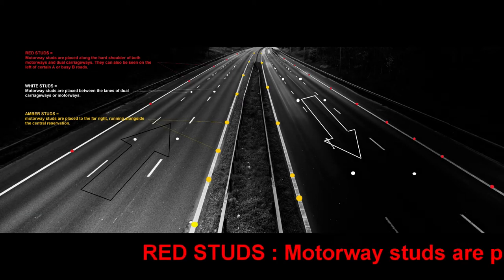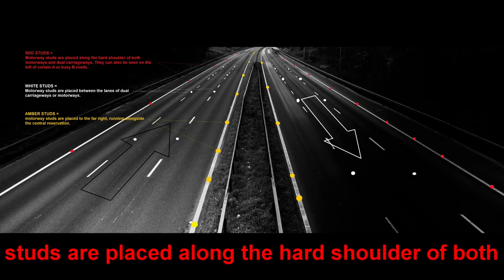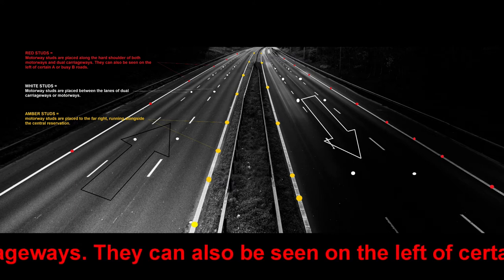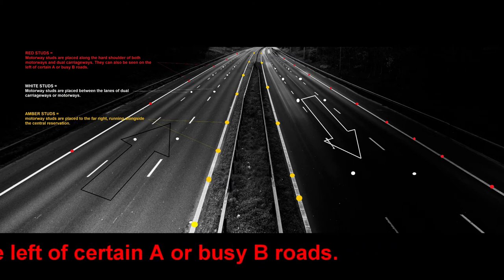Red studs. Motorway studs are placed along the hard shoulder of both motorways and dual carriageways. They can also be seen on the left of certain A or busy B roads.